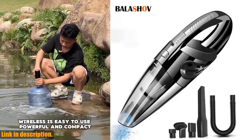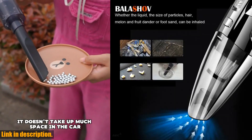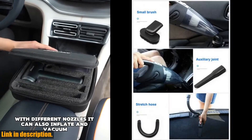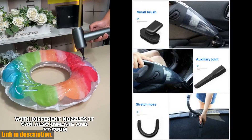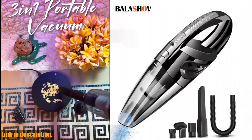But what really sets this vacuum apart is its versatility. With multiple attachments, including an extended hose, crevice tool and dusting brush, you can tackle all round dry and wet cleaning with ease. From narrow corners to delicate surfaces, this vacuum has you covered, whether you're dealing with pet hair, crumbs, or even small spills.